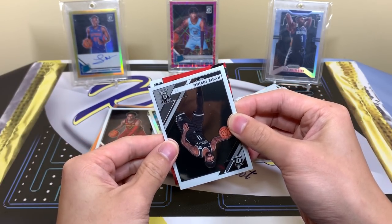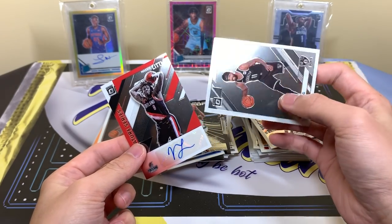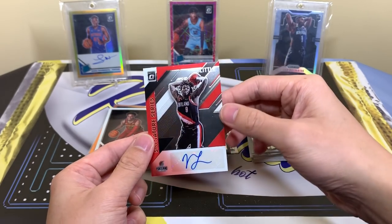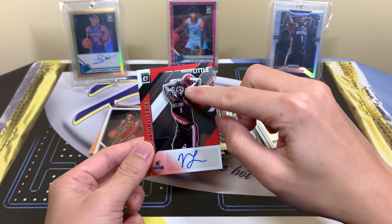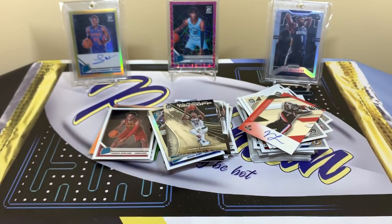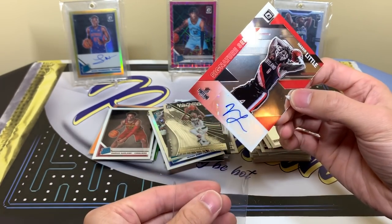Could be Kendrick Nunn — oh, Nasir Little! Yeah, I'll take that. He's not bad, high potential guy. Signature series — the only autos you really want from Optic are those on-card rated rookie autos, but after that box I would consider this a cherry on top. So now let's do the famous recap and look at everything we got — we certainly got a good amount of stuff.